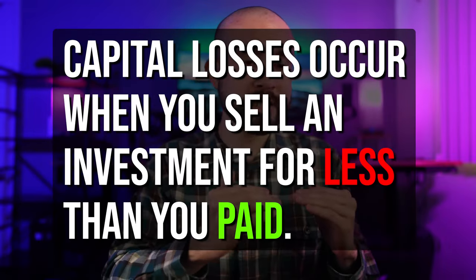Whether you sold stocks at a profit or simply earned dividends, a taxable event occurred. But what if you experienced investment losses on Webull? You're in luck, because you can use those losses as tax deductions to help offset your capital gains. Capital losses are the exact opposite of capital gains — they occur when you sell an investment for less than you paid. For example, if you bought shares of Microsoft for $250 and later sold them for $200, you just experienced a capital loss of $50.